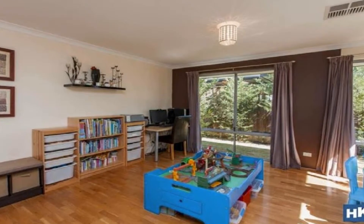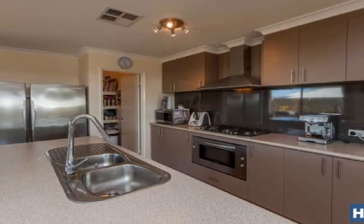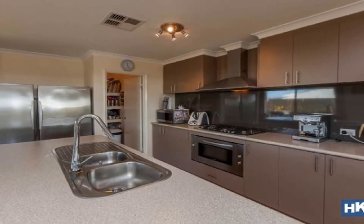The chef's kitchen is complete with five burner gas hot plate, a 900mm oven, dishwasher, double fridge freezer recess and feature island bench.